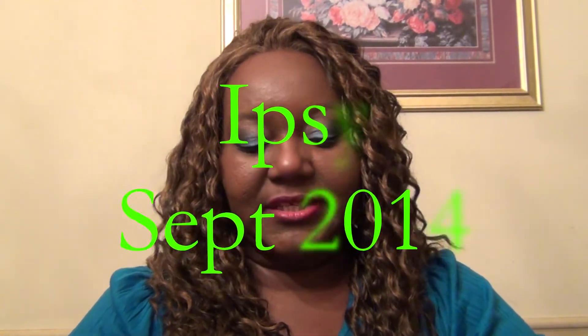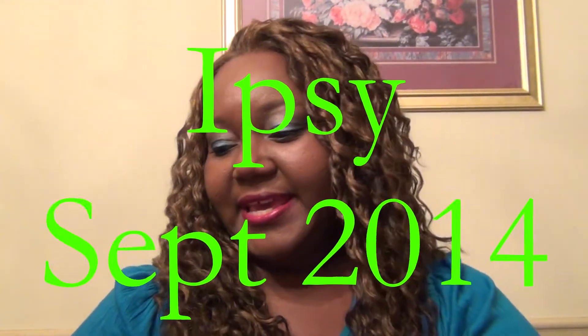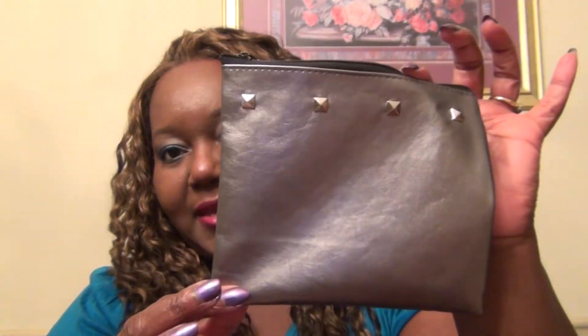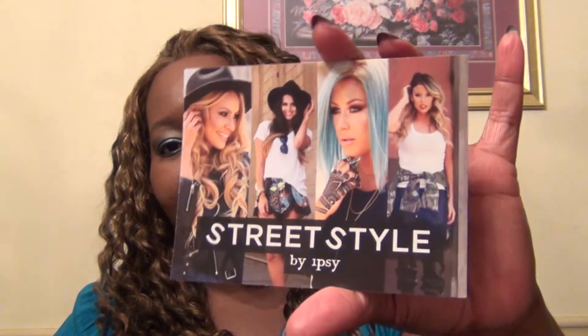Hello YouTube friends and family. I just came to share September's Ipsy bag with you. It came with a little makeup bag like this, and it's nice that it comes with a makeup bag every month. This month's theme is street style — they want to see you work it and snap a pic of your oh-so-chic September glam bag, tagging Ipsy with hashtag Ipsy and hashtag street style for a chance to win a one-year Ipsy subscription. Now go out and rock your street style.